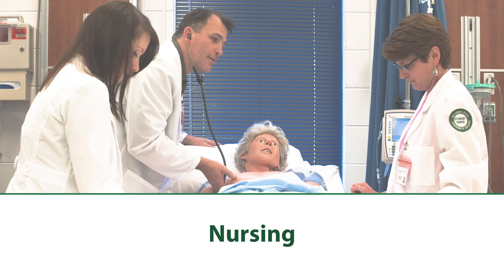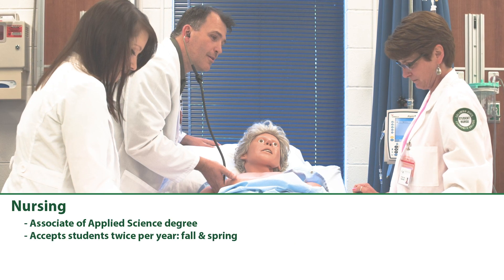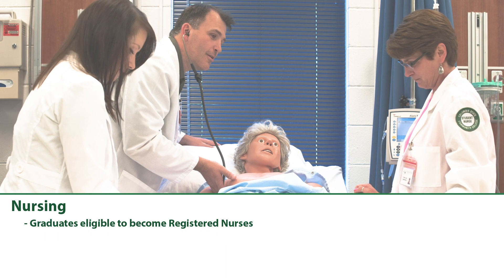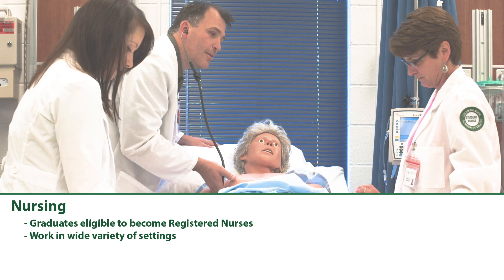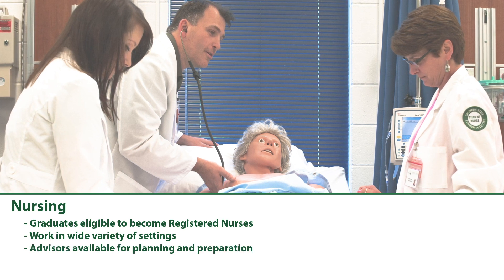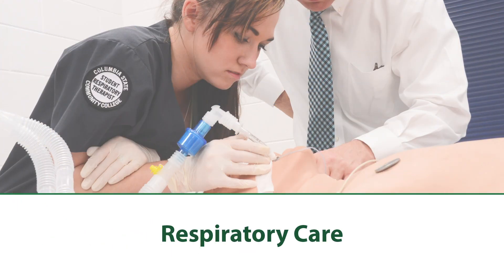Nursing: The two-year Associate of Applied Science nursing program accepts students twice per year, once in the fall and again in the spring. After completion of the program, graduates are eligible to become registered nurses and work in a wide variety of settings. Advisors are available to help students be the strongest possible candidate through early planning and academic preparation.